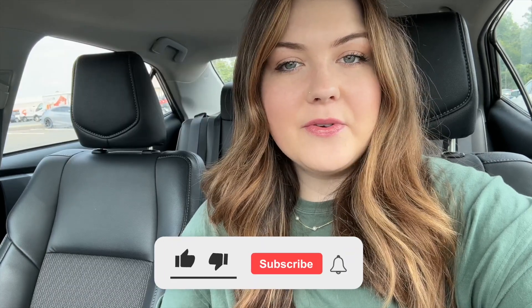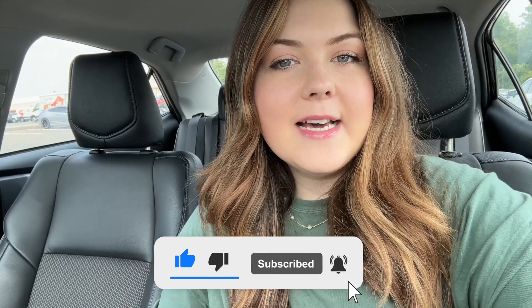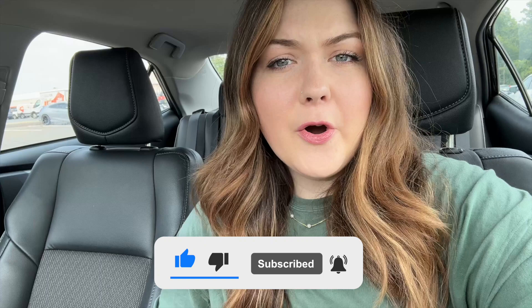Hey guys, welcome or welcome back to Simple Sacred Home. My name is Paige and today we are heading to Hobby Lobby to look at their fall 2024 decor. If you're new here, this is actually a third part to a series where we go in store to look at fall decor for the 2024 season. We've already been to Michael's and Home Goods, so make sure you like and subscribe so you can see those previous videos — I'll also have them linked.